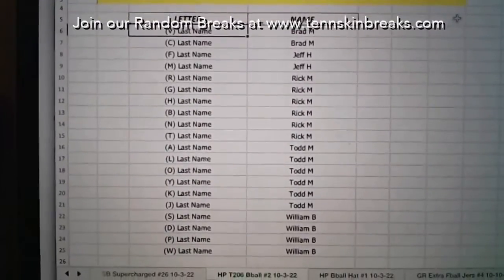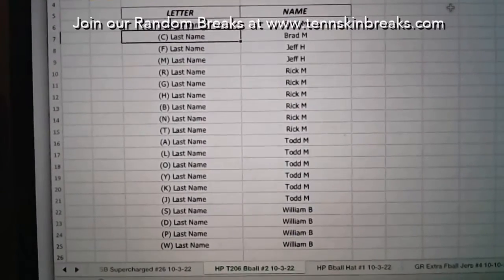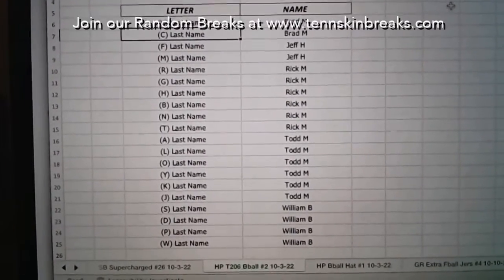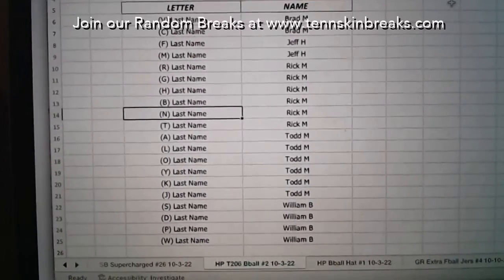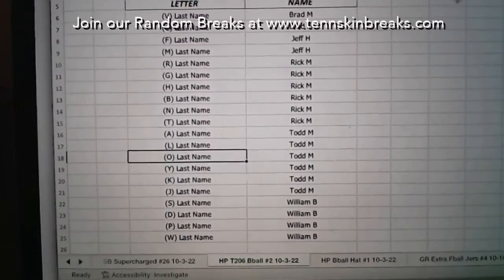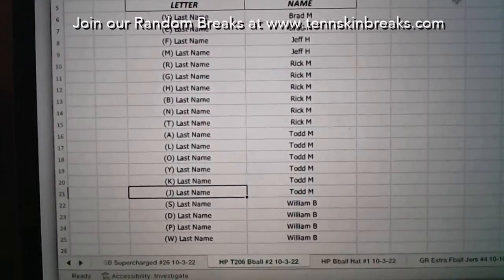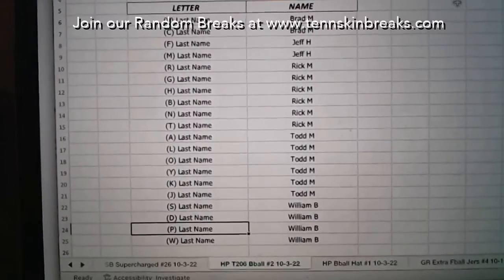Here we go. Brad, you've got last name letters V and C — which is Ty Cobb, dude, come on! Jeff, you've got F and M. Rick's got R, G, H, B, N, and T. Todd, you've got A, L, O, Y, K, and J. And then William with S, D, P, and W.